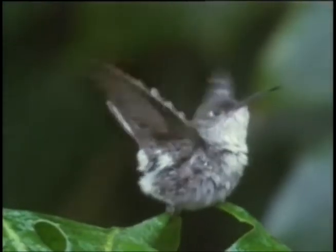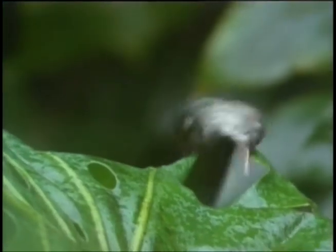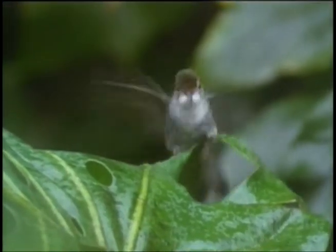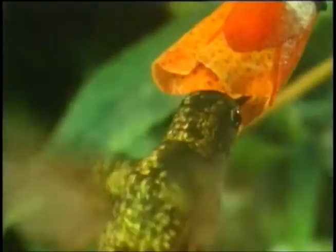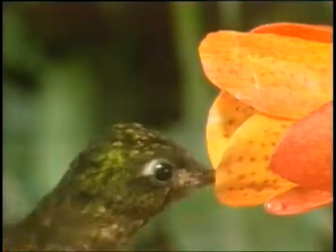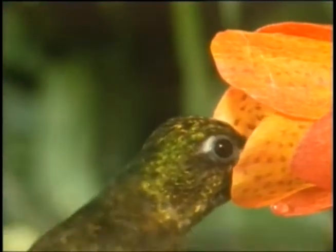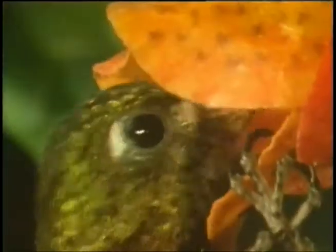They also need to drink water, which they can get from wet leaves. The next time you water your garden, a hummingbird may be watching you, waiting to bathe or drink from the pools of water you leave behind. These gentle, fluttering creatures also help to pollinate the plants on which they feed. Reproduction and survival of plant life depends on the tiny bits of pollen that are carried from flower to flower by insects and birds.